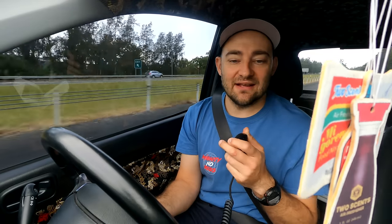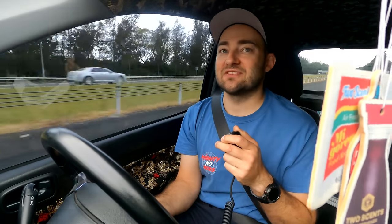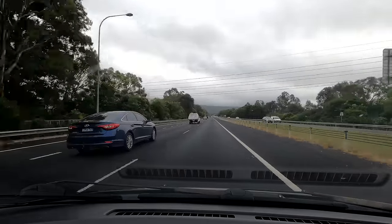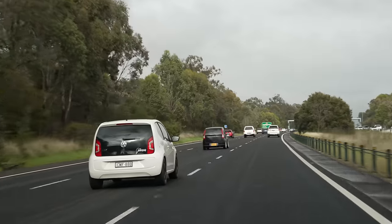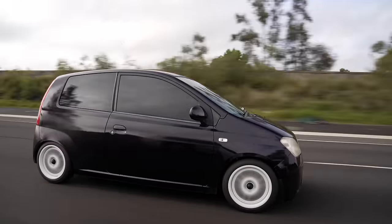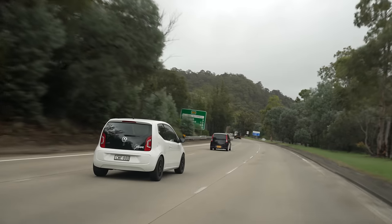Our cars are modern, we have made sure they are safe. We are going to be careful, conscientious road trippers. It is multi-lane highway right up to the foot of the mountains where the steep climb begins, which is the first test for our tiny little engines.